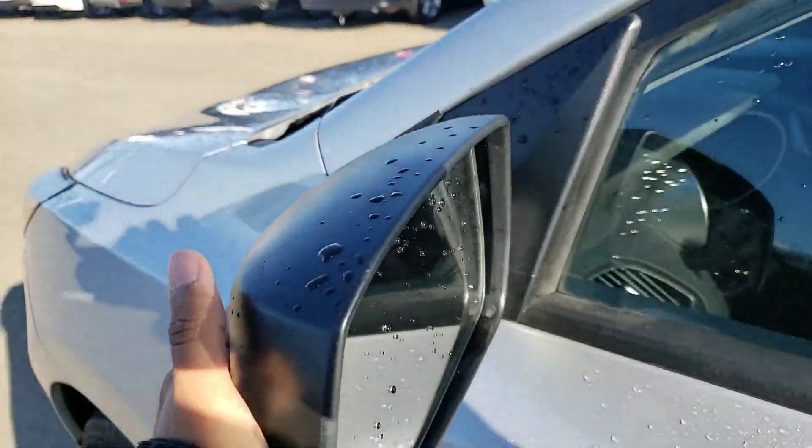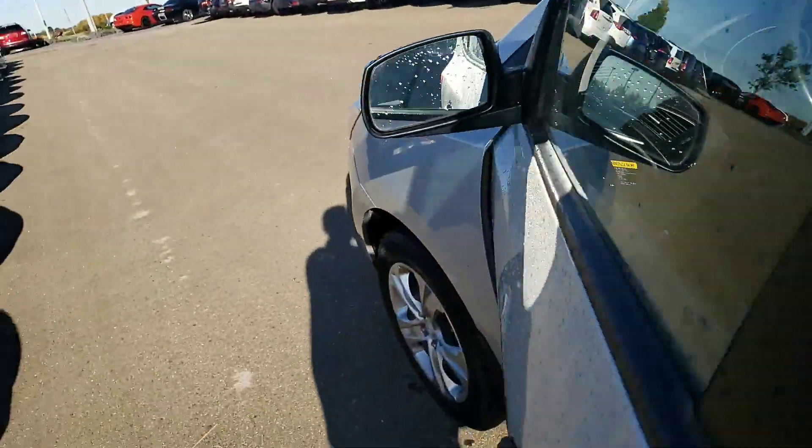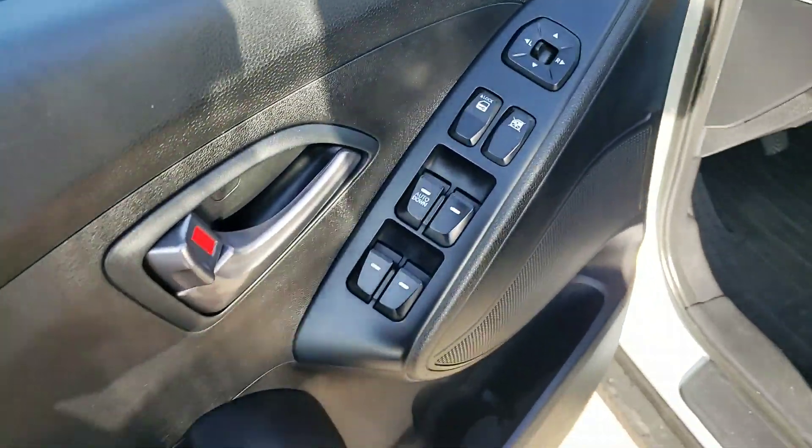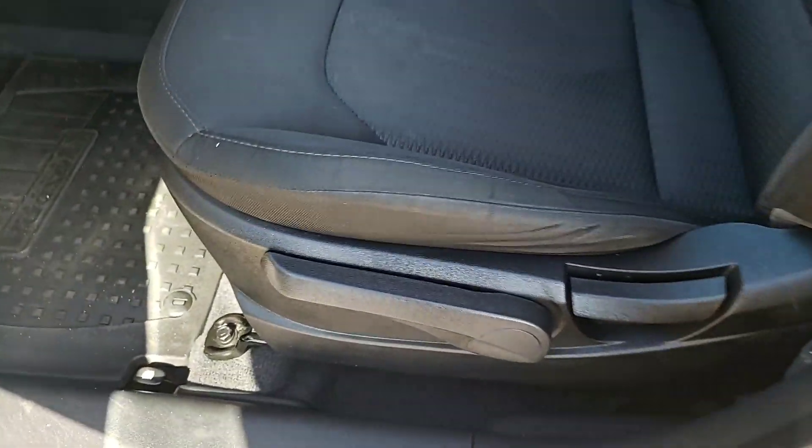You get the plastic side view mirror, so if you do clip something by accident it won't chip the paint. You also get power windows, power mirrors, and power locks.